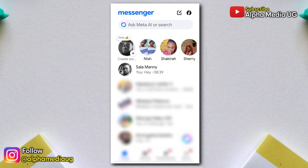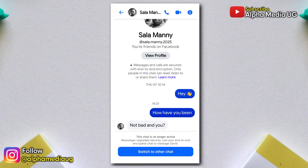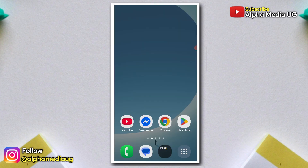If you open a chat in Messenger and you see 'this chat is no longer active,' here is what's happening and what you can do. First of all, this is not a bug.